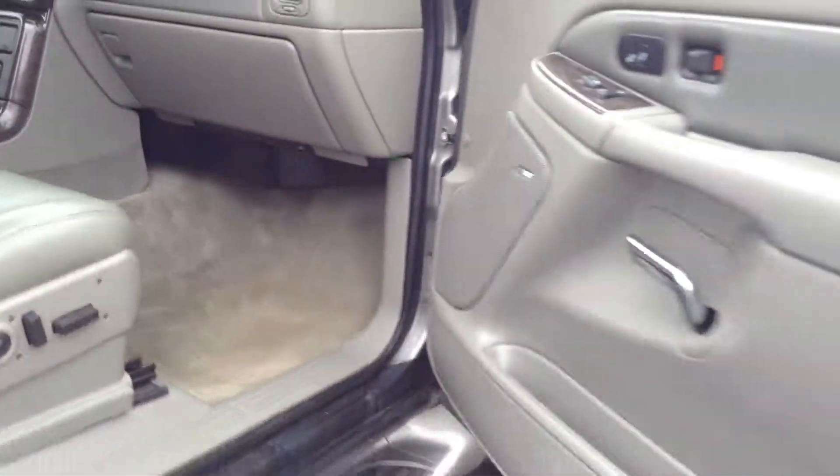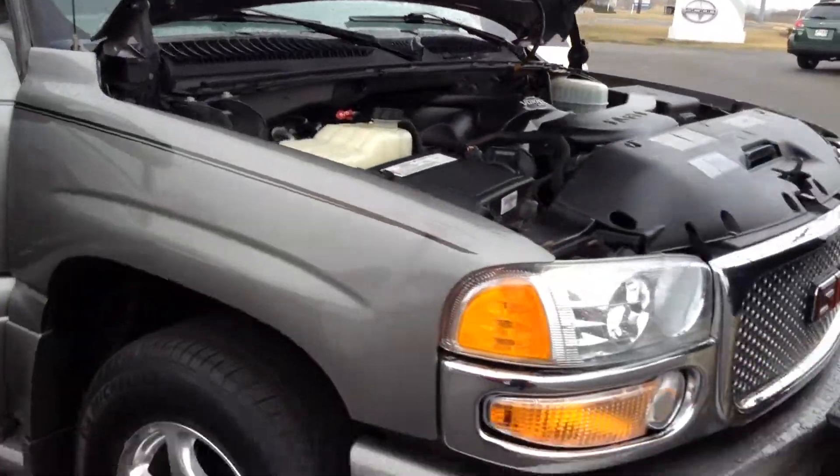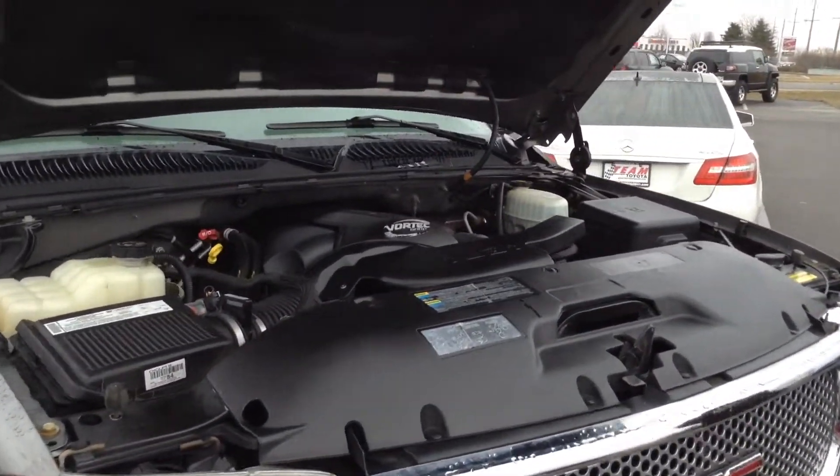Let me show you guys the engine. Beautiful, big engine, very strong. Let me go ahead and turn that off for you guys.